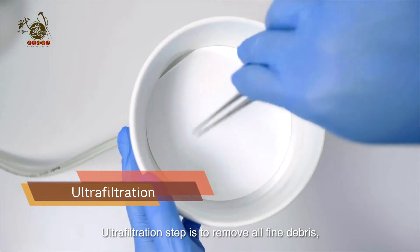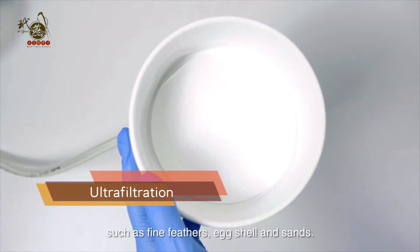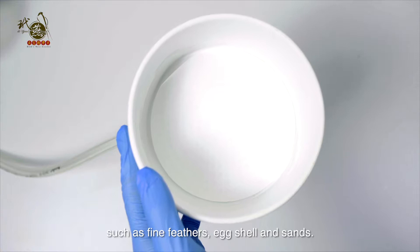The ultrafiltration step is to remove all fine debris such as fine feather, egg shell, and sand.